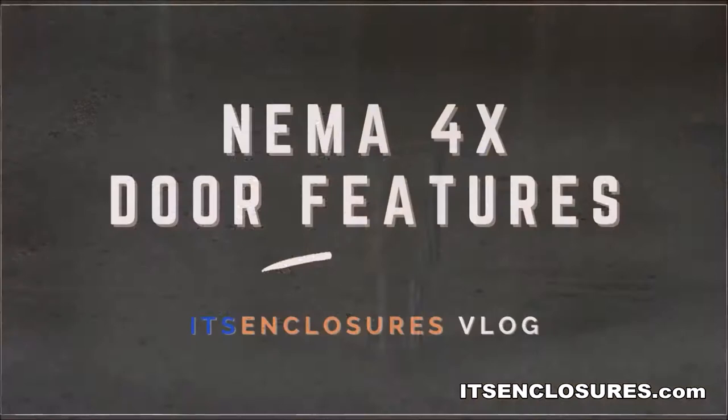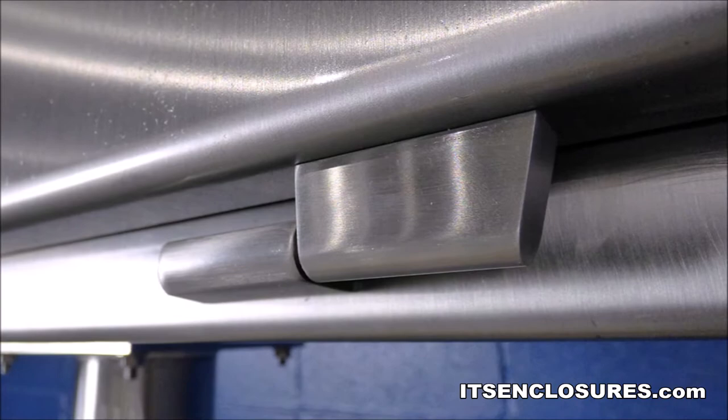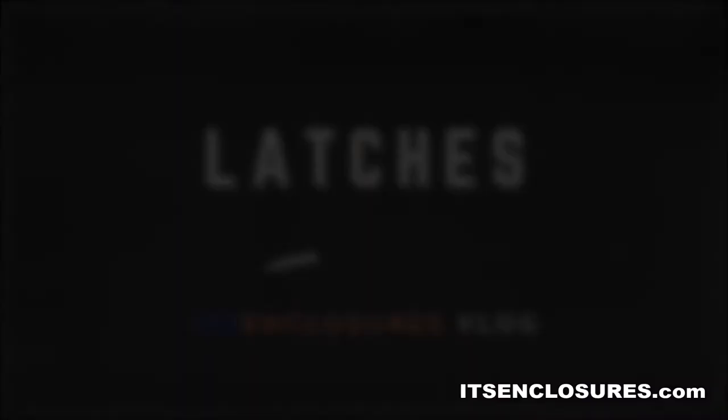To streamline the cleaning process, NEMA 4X enclosures should have the following door features. Lift-off hinges with removable pins are a necessity on a NEMA 4X enclosure. Lift-off hinges will minimize entrapment of destructive particles and allow door removal for cleaning.